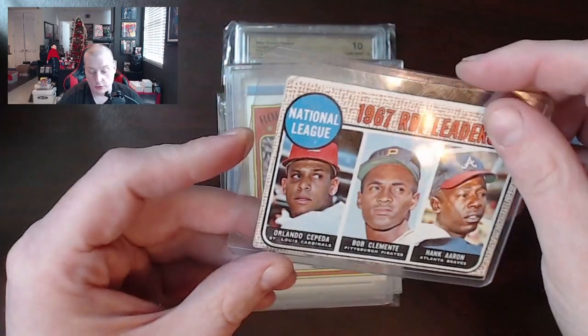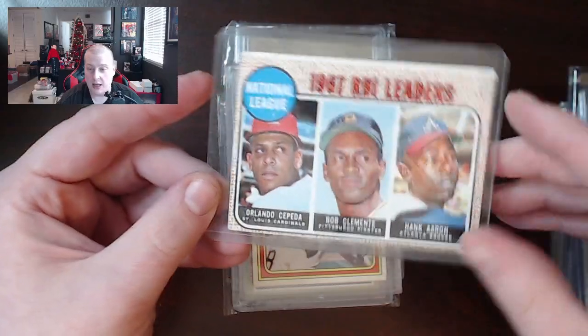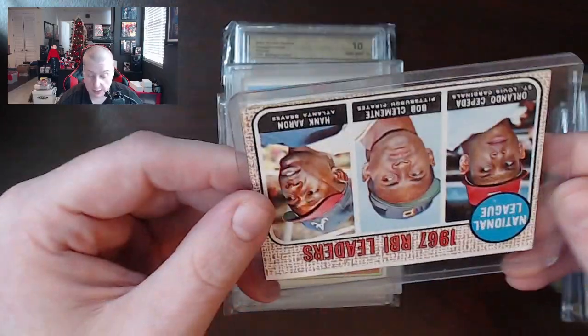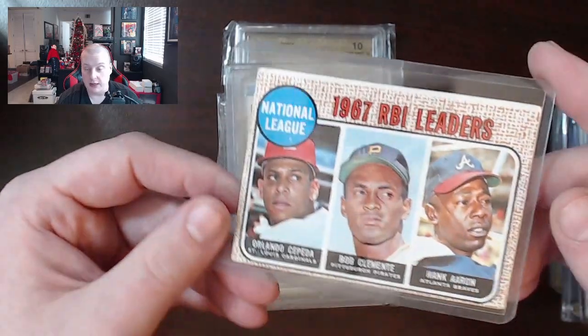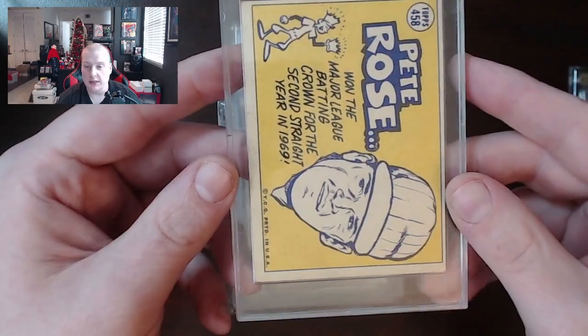That brings us to 1967 RBI leaders with Bob Clemente and Hank Aaron — a good looking card other than a crazy print line. And I know there's a version of these cards that can be Milton Bradley, though I'm not an expert on it. There's also a 1970 Sporting News Pete Rose All-Star card — not a bad looking one.